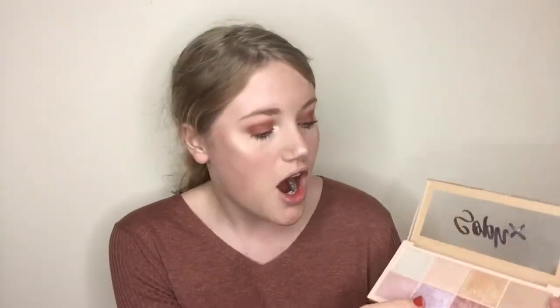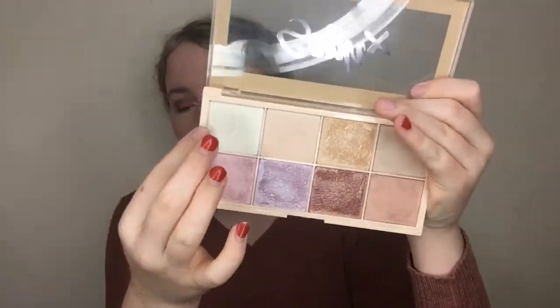This is the Makeup Revolution Soph Highlighting Palette — she released this alongside an eyeshadow palette. This palette is gorgeous. I use this shade, this shade, and this shade out of all of them. You get five baked highlighters and three normal highlighters. The quality is unreal — I love Makeup Revolution highlighters because they are always so pigmented with an amazing formula. It's £8 and you get eight highlighters, which makes it a pound per highlight. I never would have thought this purple would look nice on me but it really works.